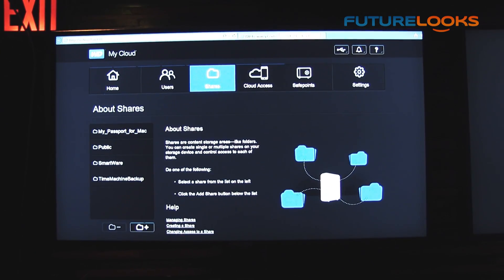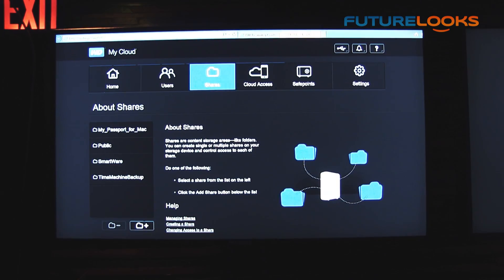There are public shares, and you can also create private shares that are password protected. So you can put your private files in yours, but put MP3s and more common files in the public folder for anyone to access.